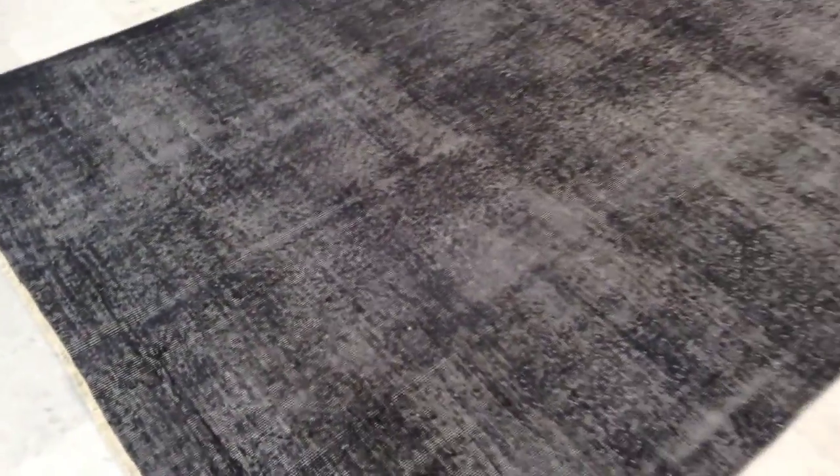If you have any questions about this carpet or any other carpet, we would be happy to assist you.